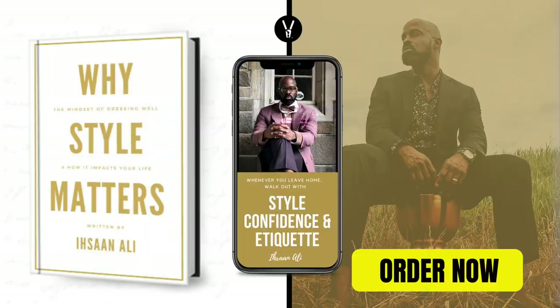Fall is in full swing and I wanted to give you some jewels when it comes to what to wear for the entire fall. Today's episode was brought to you by my new book 'Why Style Matters: The Mindset of Dressing Well and How It Impacts Your Life.' To get your autographed copy, click the link in the description. Today's video I'm going to share with you fall essentials for 2021.